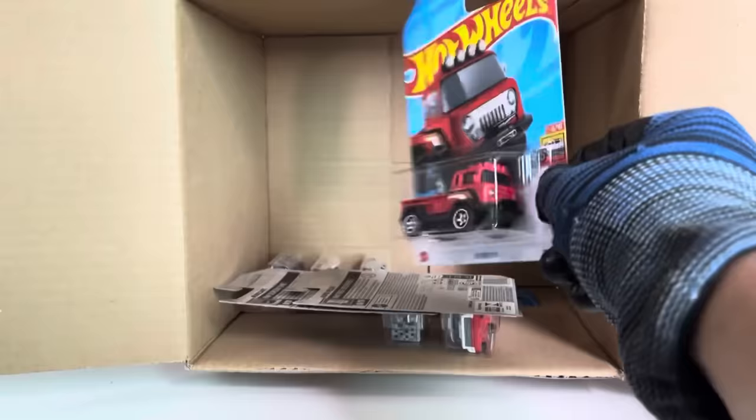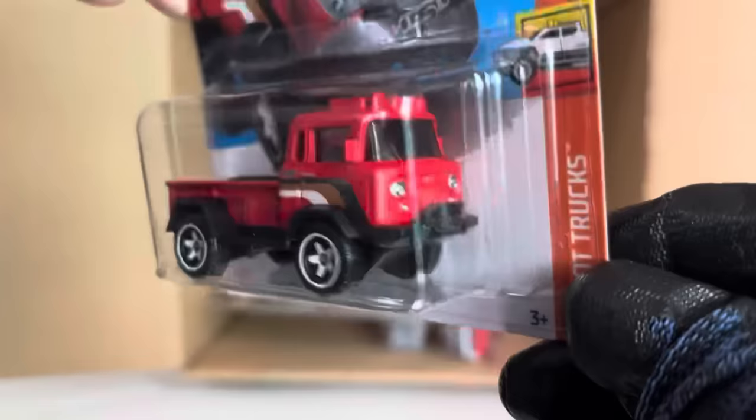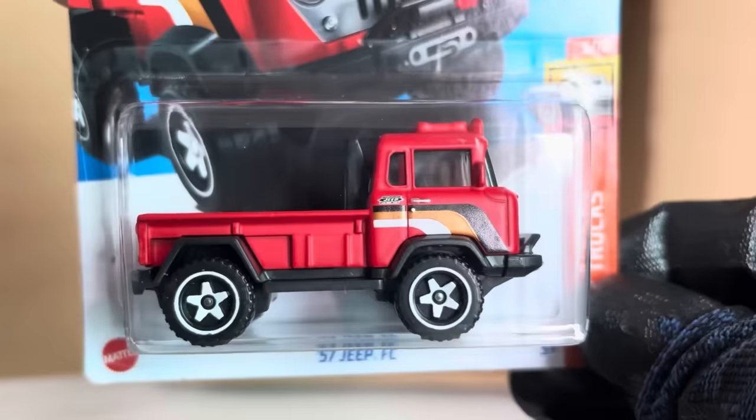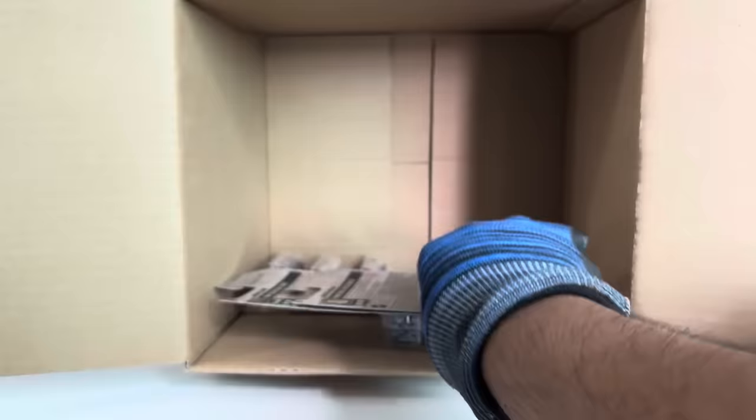New to the case: the recolor of the '57 Jeep FC, now in red — solid red. Interesting — solid matte red. Looks cool. Another Rapid Pulse — two of those.